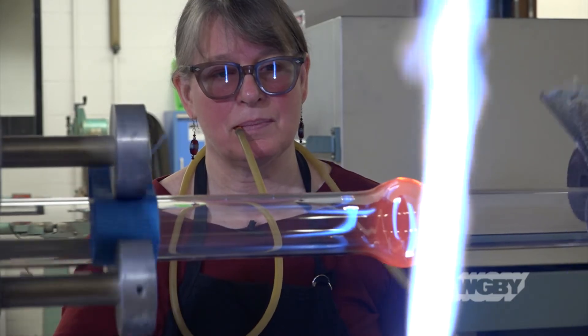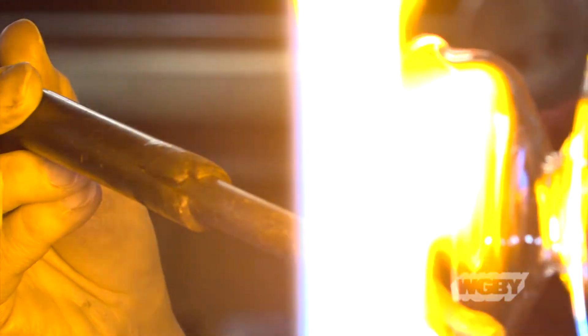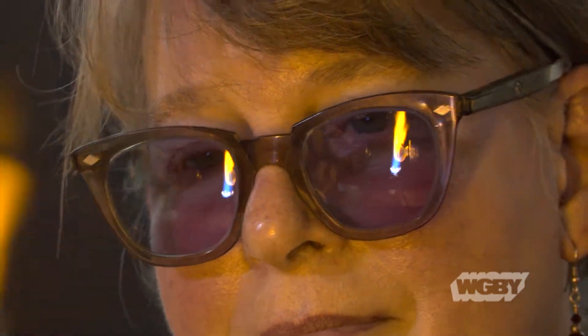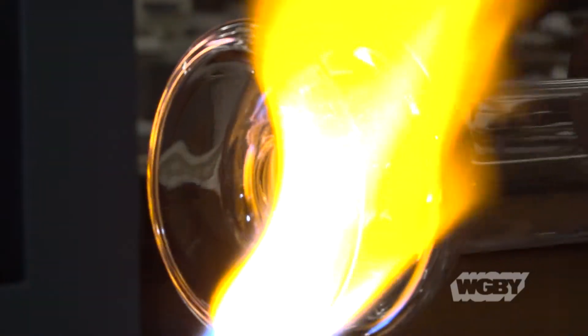If you think of science and you think of glass, they kind of intermix. Without the glass you can't do the science, and so much has been made from glass. We're looking through lenses — that's glass. You look at semiconductors — that's glass. It's changing as science changes, but glass is always a part of it.